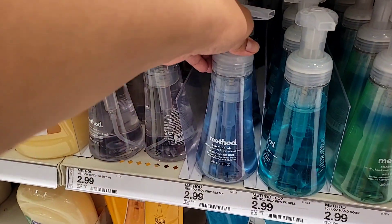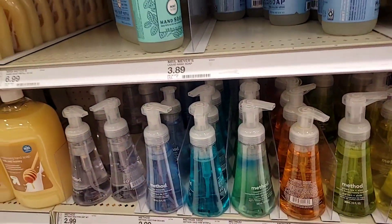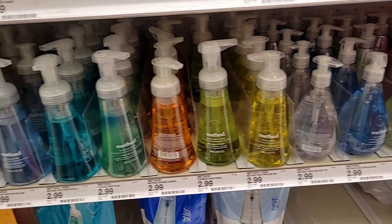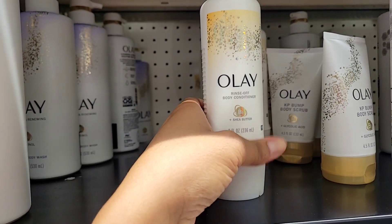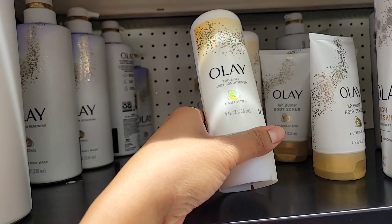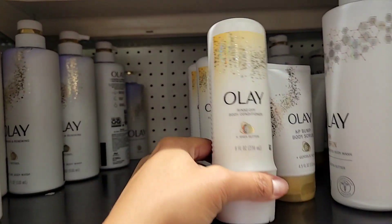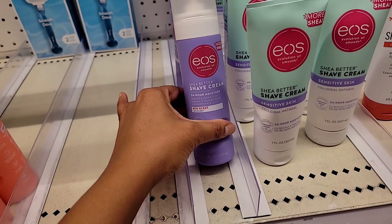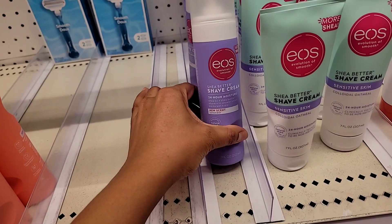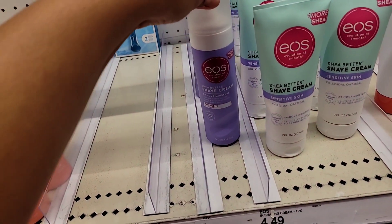I absolutely love these Method unwashes — right now I'm using this one and it's almost finished, so I have one that I want to try out. I also see this rinse-off body conditioner for use in the shower — a lot of people talk about this and I really want to give it a try.